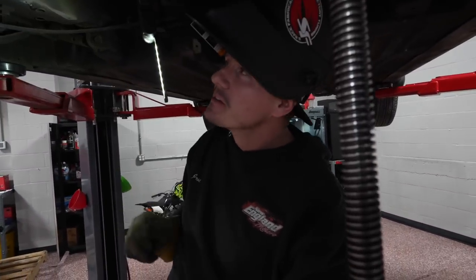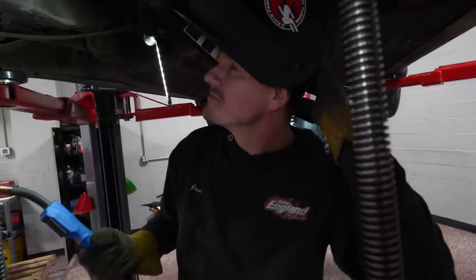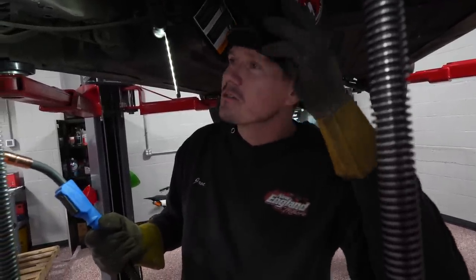It welds itself. How much credit do I give you and how much to the welder? 90 to the welder and 10 to me.